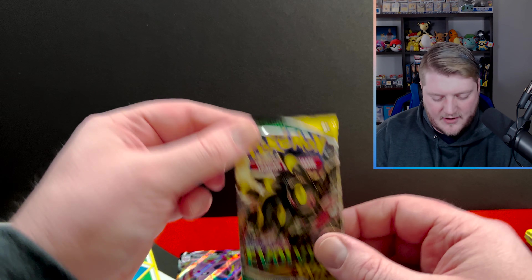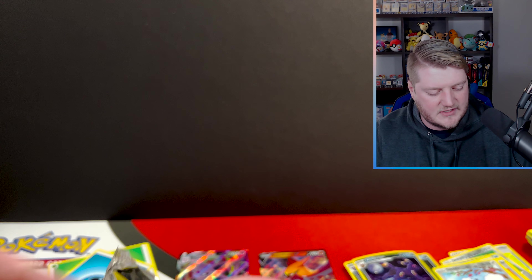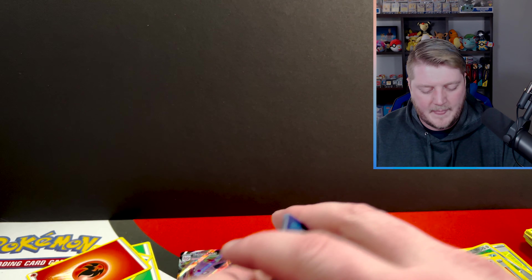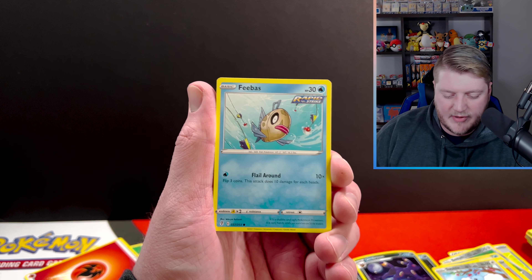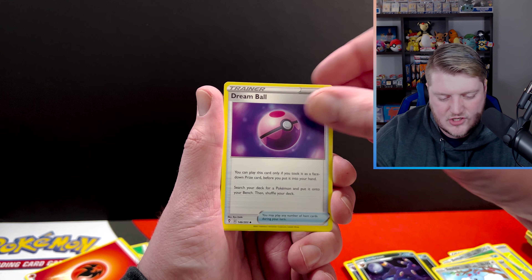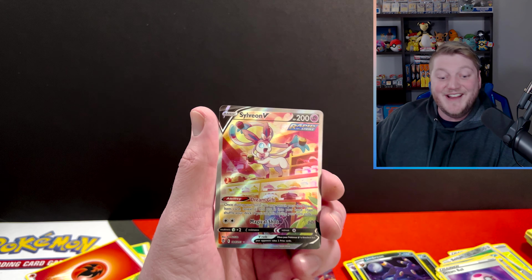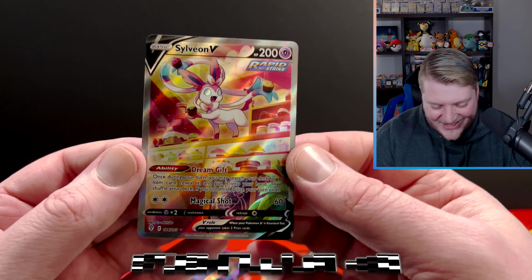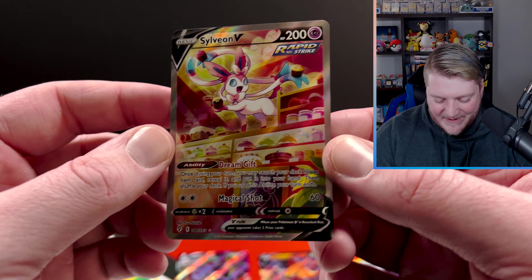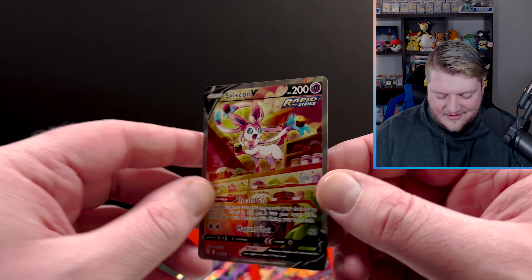Which brings us to our very last pack of the video — the last of our second three-pack blister of Evolving Skies. Let's all cross our fingers. Hope for anything — another VMAX, Alt-Art would be great, obviously. Let's roll through it: Hippopotas, Lillipup, Nickit, Bergmite, Vigoroth, Dream Ball, Zinnia's Resolve, reverse Dream Ball — ladies and gentlemen, the Sylveon V Alt-Art! Let's go! You've got to be kidding me. That's amazing. This is the Alt-Art, right? I'm not getting this wrong — this is the Alt-Art! Go out to your store right now, find three-pack blisters and buy as many as you can. That's the way to go. It's confirmed — just out of a sample size of two, it's confirmed.